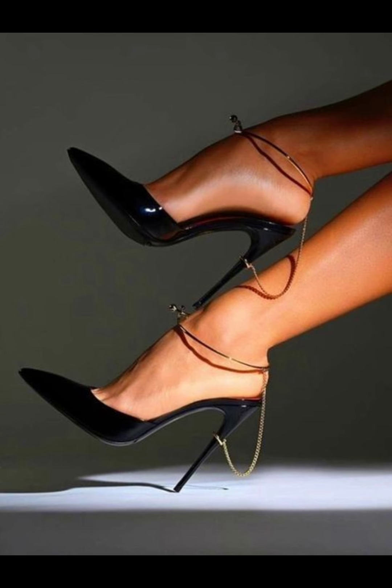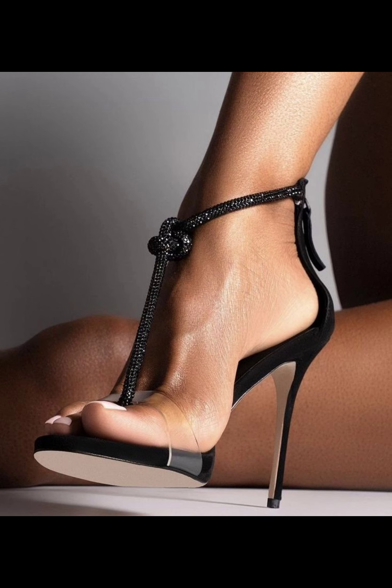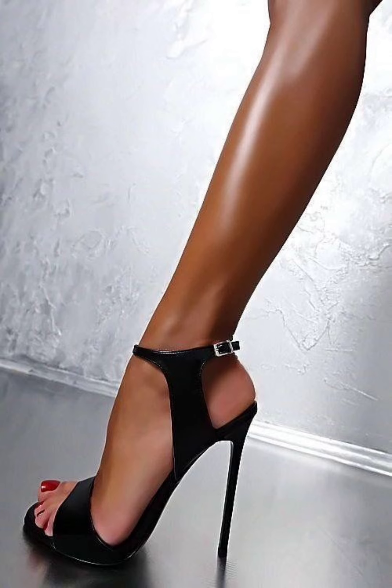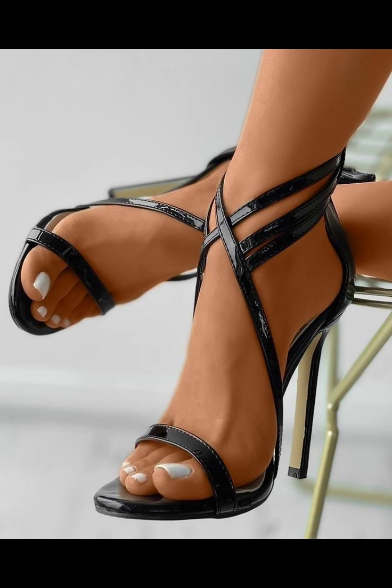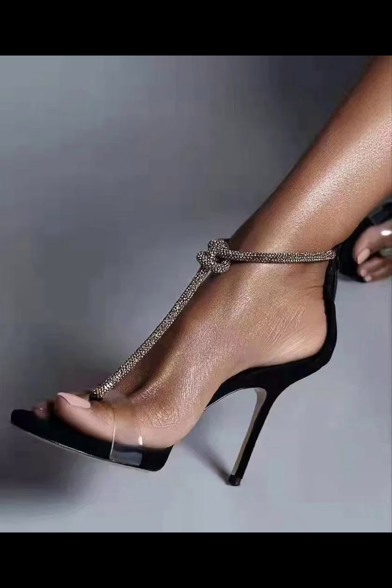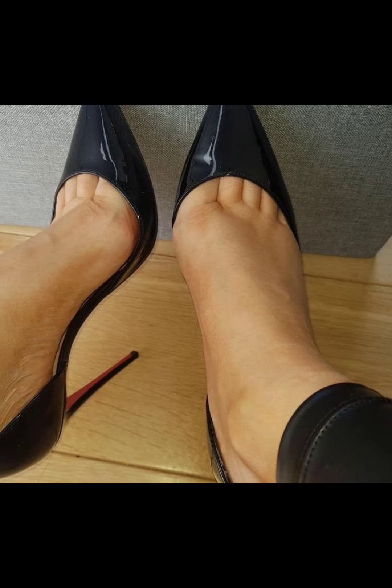Remember, these are just a few examples and there are countless other designs out there. Stiletto high heels are superstars that can elevate any outfit. Stiletto heels have a thin, high heel that adds height and a touch of elegance. Just be careful when you walk in them, as the thin heel can make it a bit of a challenge to balance.